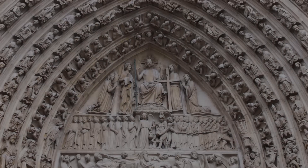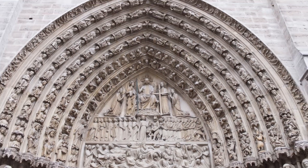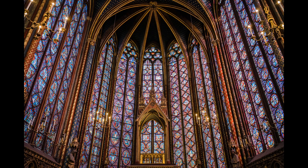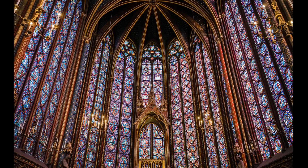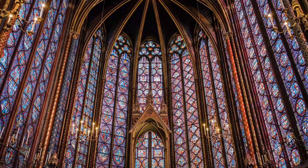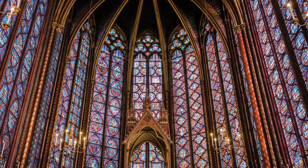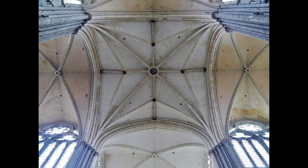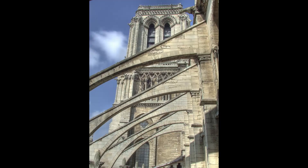Some of the most iconic elements of these structures include their sculpture, their towering ceilings, and their stained glass. But three elements of construction allowed these cathedrals to become the majestic structures they remain today: the pointed arch, the ribbed vault, and of course, the flying buttress.